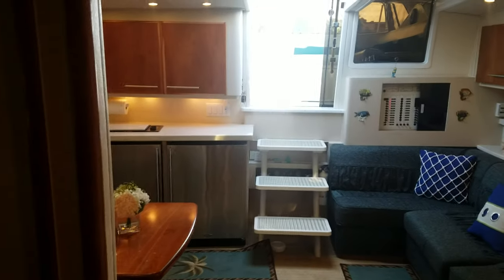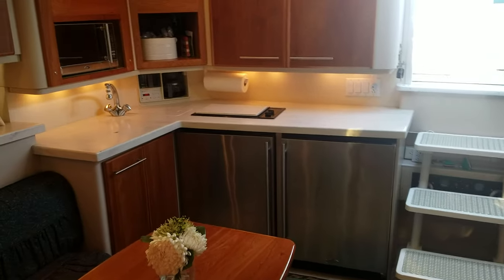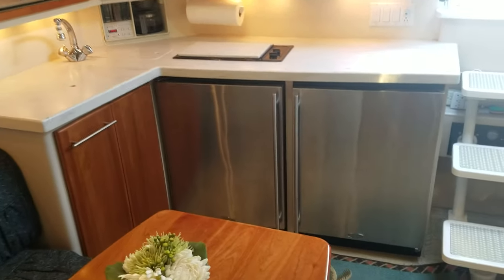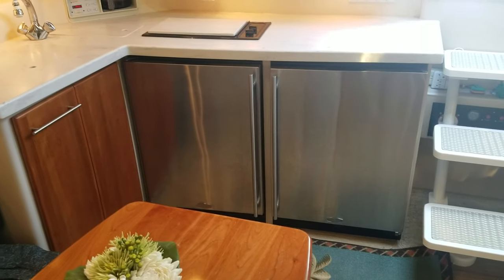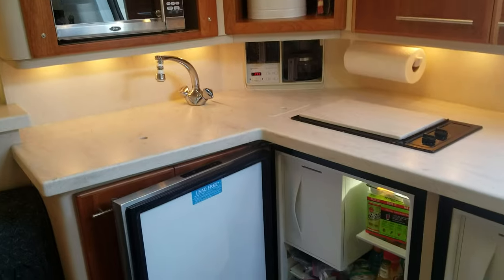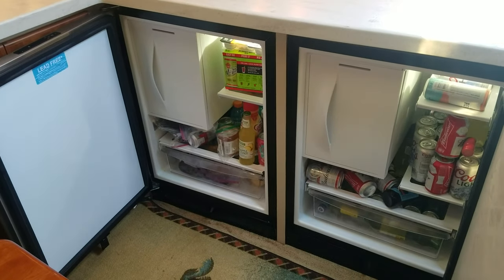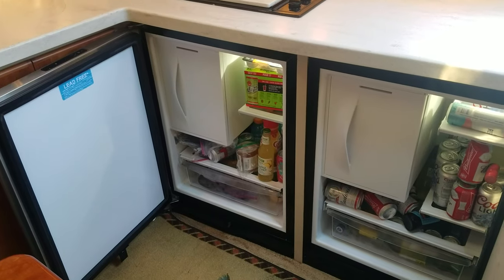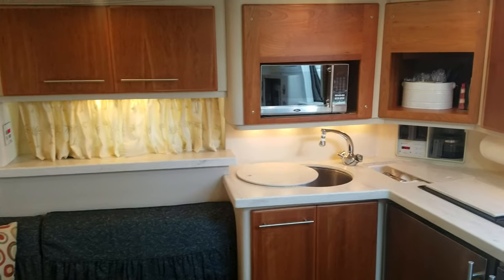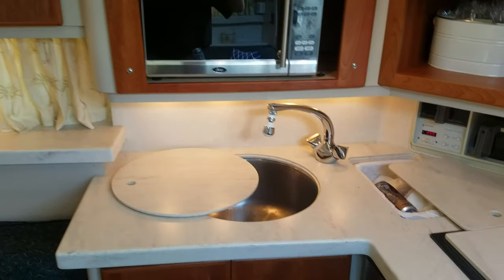I mentioned the updated countertops out back — take a look inside and they're all updated. Probably a highlight feature, to the tune of five thousand dollars, are the new Sub-Zero refrigerators — very very sharp. Those refrigerators really give you great space with opposite-opening doors, just a really nice feature in this 43 Portofino. They definitely took the extra step with the big stainless sink with a huge cover over it.